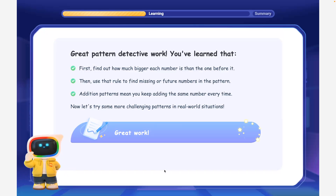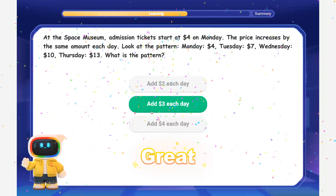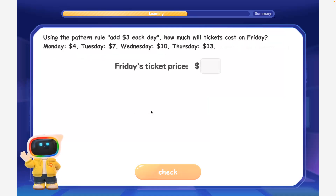Now let's try some more challenging patterns in real-world situations. At the Space Museum, admission tickets start at $4 on Monday. The price increases by the same amount each day. Look at the pattern: Monday $4, Tuesday $7, Wednesday $10, Thursday $13. What is the pattern? Excellent! You discovered that the ticket price increases by $3 each day. Using the pattern rule, add $3 each day — how much will tickets cost on Friday?